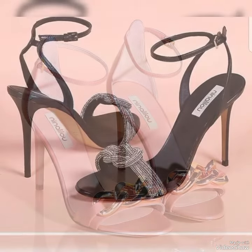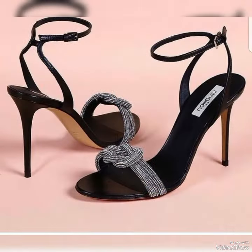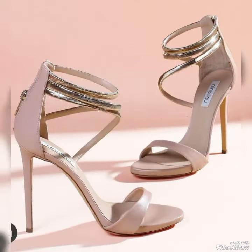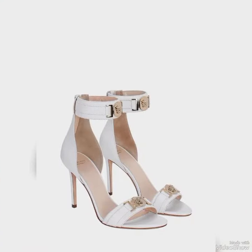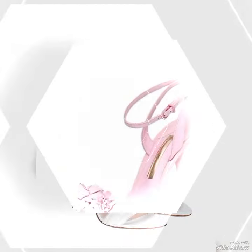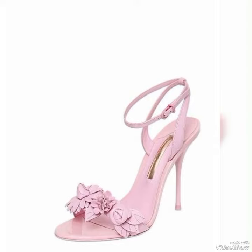Hello friends, how are you? I hope you all are fine and doing well and enjoying the best condition of health. Dear viewers, today in this video I will show you the best collection of high heel sandals for ladies.